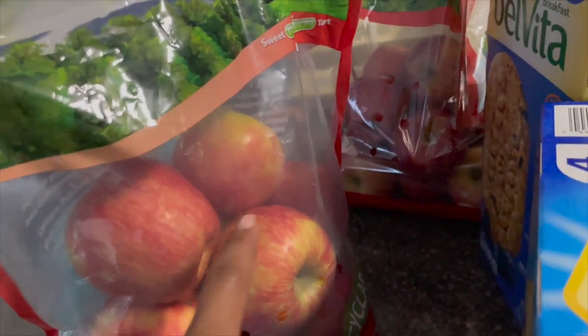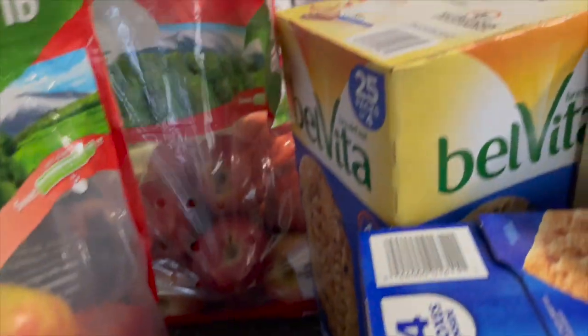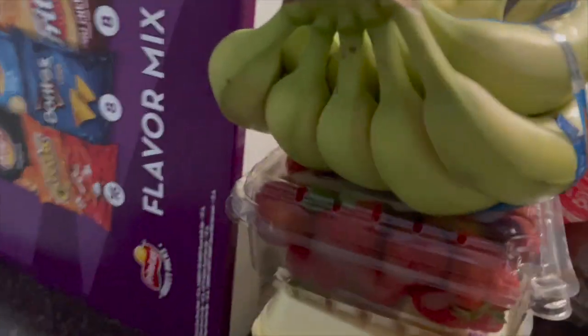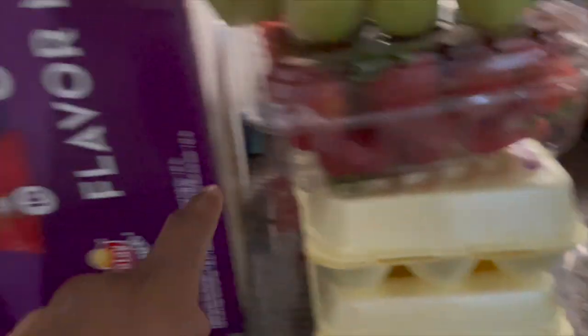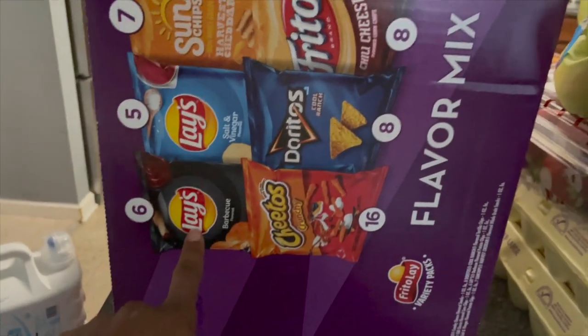I also picked up some apples. I meant to only pick up one bag, but I got these because Carter really likes the Honeycrisp — though he'll eat both, he loves apples. I also have strawberries, bananas, chips, and eggs right here. They have the 50-pack flavor mix — that's Carter's favorite.